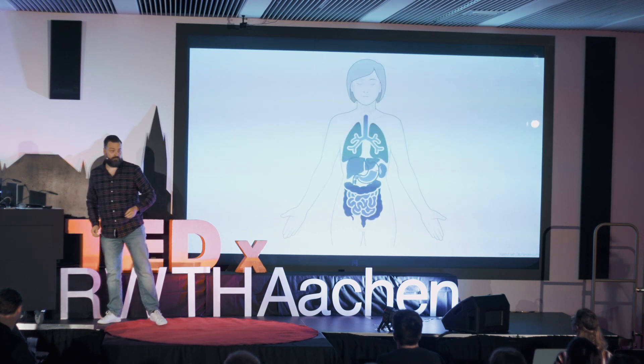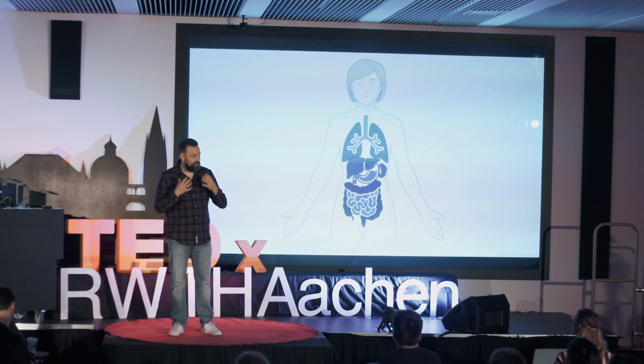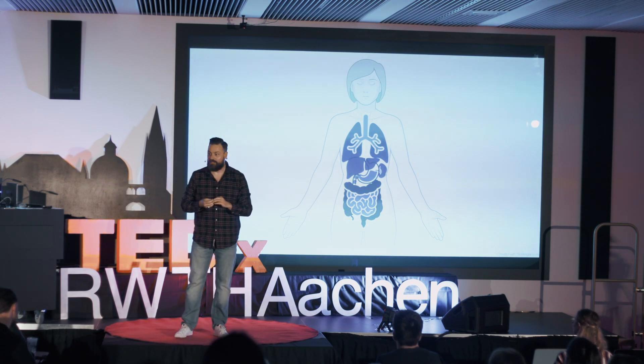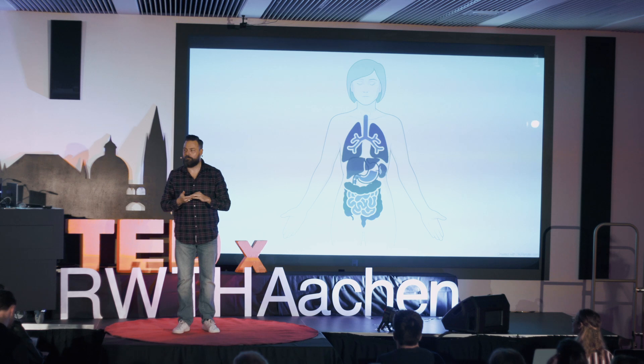Imagine that we — me and you, the audience — we represent this body that you see here. I'm the head with the brain and the big mouth. Here in the front you have the lungs, then you have the stomach, the liver, the intestine in the back, and the people closest to the exit — you know what you represent.